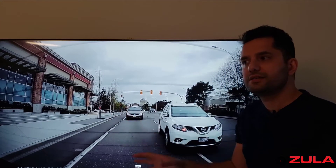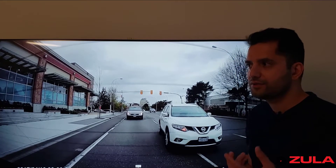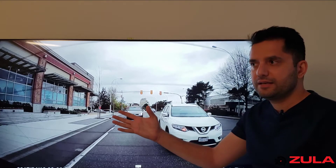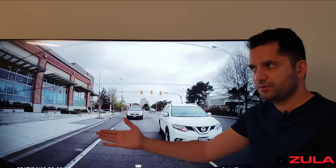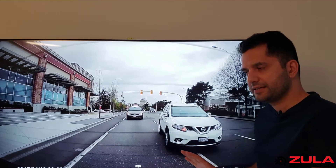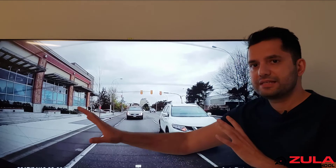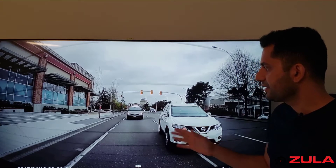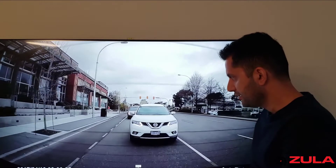Just because you put a signal on doesn't mean the person beside you has seen that signal. You need to give them a couple of seconds to see that something is flashing, and then it might take their brain one or two seconds to figure out what they need to do - like 'oh, this vehicle wants into my lane, maybe I should lift off the accelerator or slightly press my brake to build the gap.' It's very presumptive to think that person is just ready for your lane change.